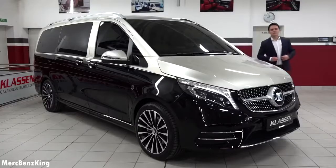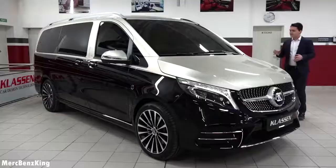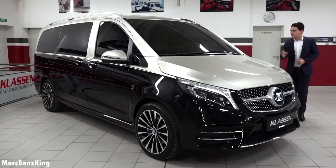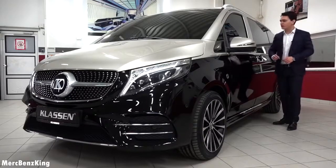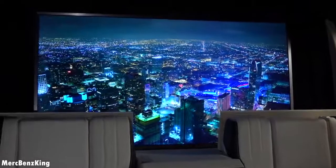Hello guys, welcome to Merz Benz King. This is one of the most luxurious Mercedes V-Class's out there. This is the Klassen Geneva edition and in this video I will show you the complete exterior, interior, the quality inside and all the new technology used in this 2020 model. The price is around 200,000 euros and this V-Class is meant for VIPs that travel a lot. You can have business meetings in here and especially it is a very comfortable ride.